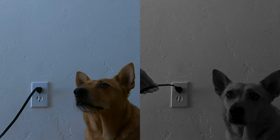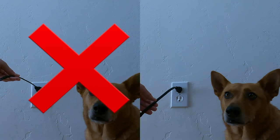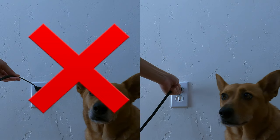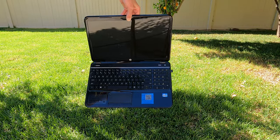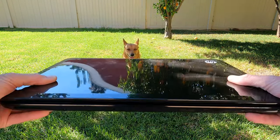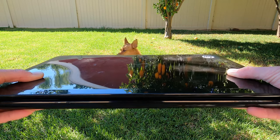When it's time to unplug your computer, don't yank it out by the cord. Instead, grab it by the end and gently pull it out of the outlet. Do not carry your computer with one hand by the screen. Instead, use two hands and make sure your computer is closed.